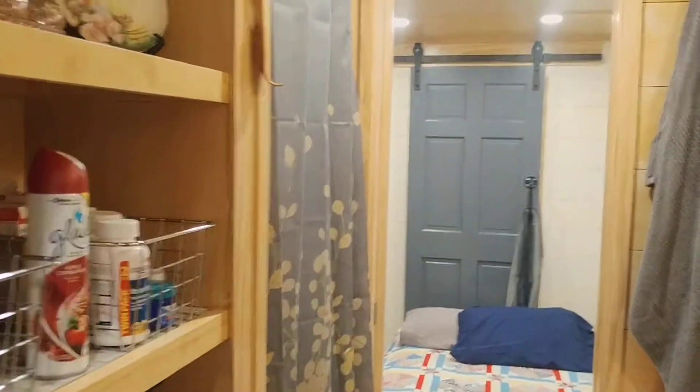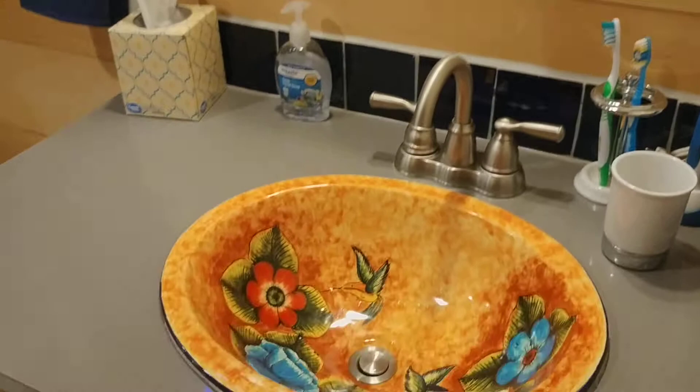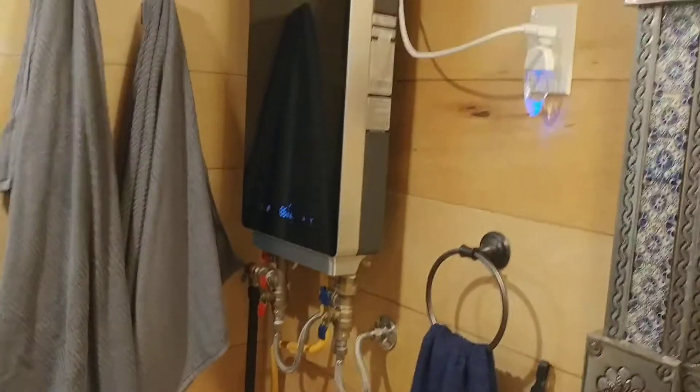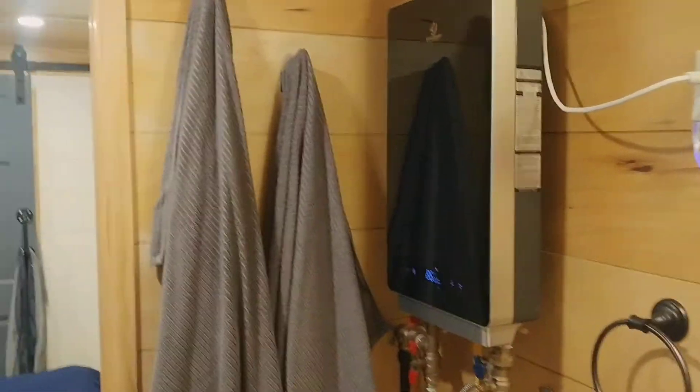It opens up into the bathroom — the red door opens up into the bathroom. We picked out the mirror and the sink. We went down to Palomas, Mexico and bought an on-demand hot water heater, propane. And a nice shower.